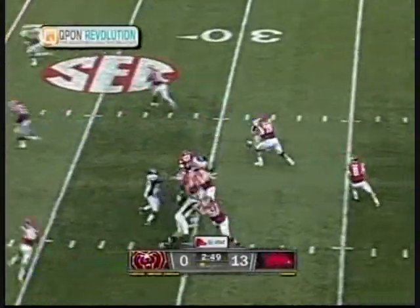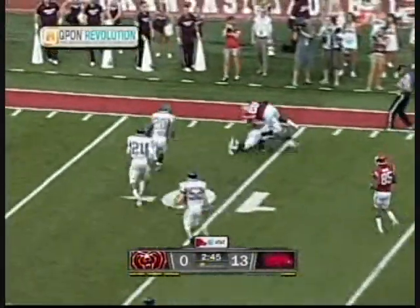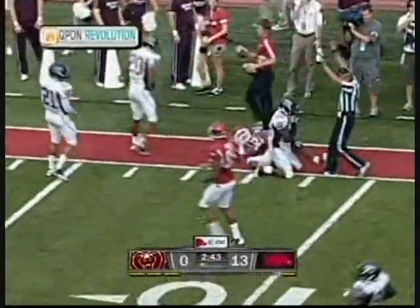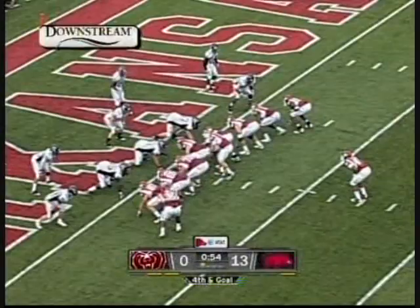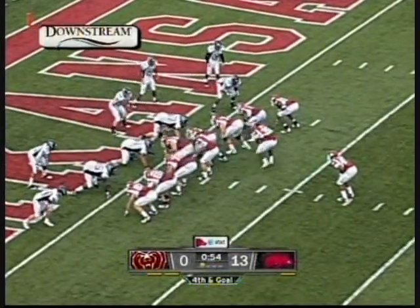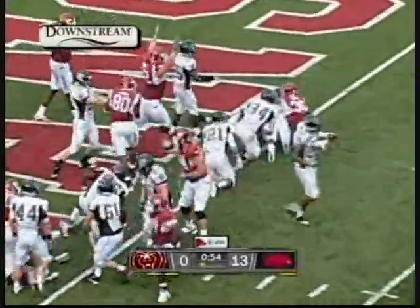Wilson from the gun on first and ten. Deep drop, and has a man wide open. It's caught by Ronnie Wingo inside the ten, and he's rolled out of bounds at the eight yard. Fourth down and goal. Wilson hands it off. Touchdown, Arkansas.